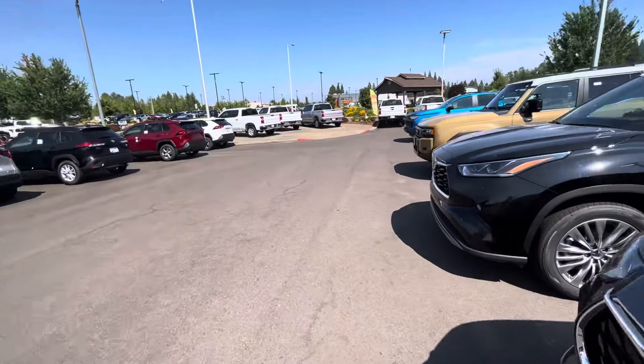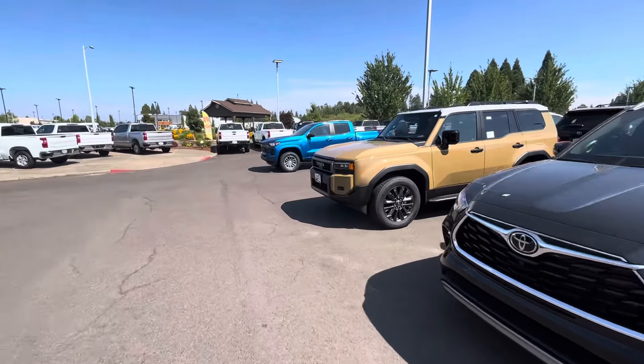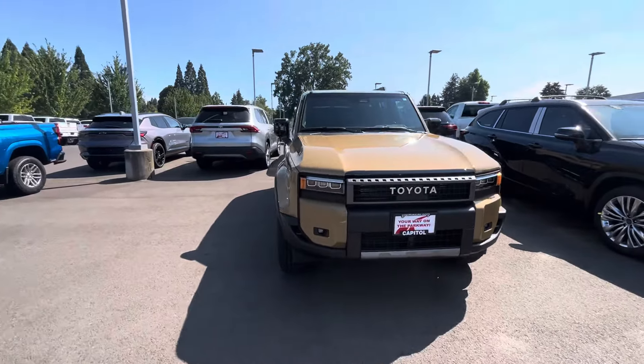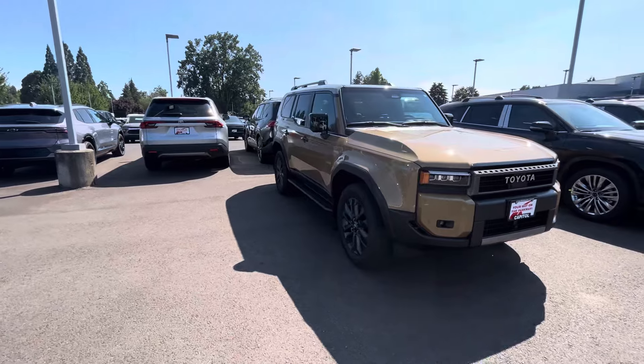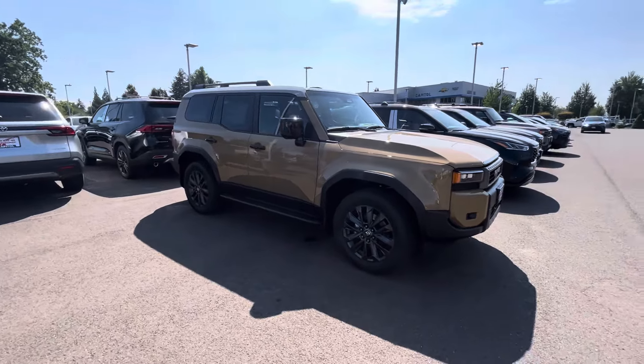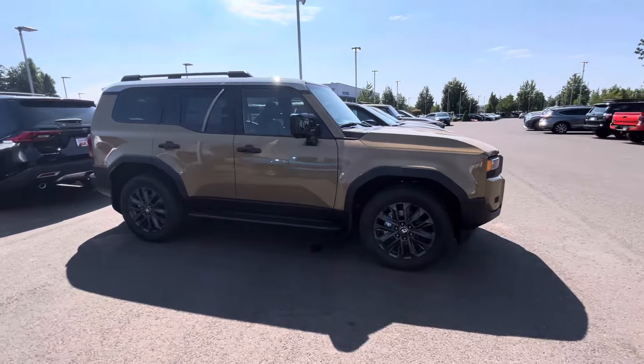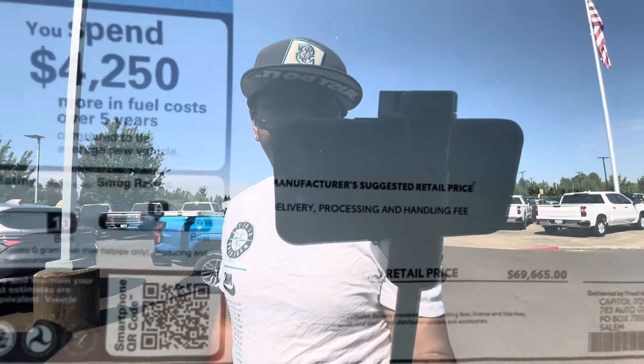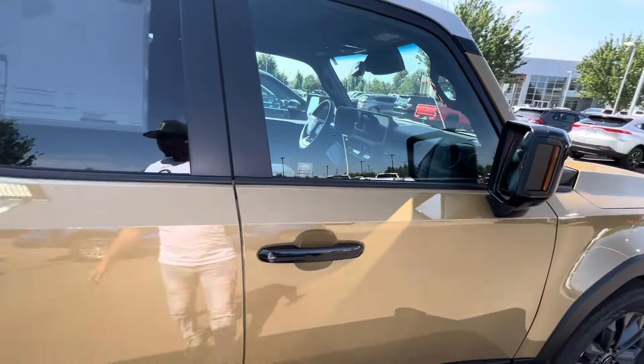Then we'll go over to this last one — this sand-colored one. Some of you guys like this color and some don't. This is the second time I've seen it, and it looks different every time because of how the sun hits it. It's actually a pretty good-looking color and I like how they break it up with the top color. But it's probably not one of my favorites. This one's $69,600 — almost $70,000 — and it looks like it's going to have a similar package. You get the two-tone roof for $350 and a carpet cargo mat.